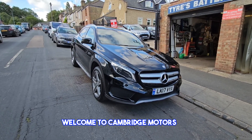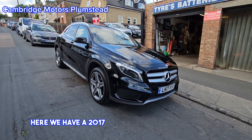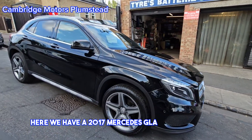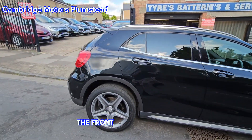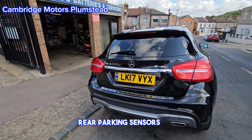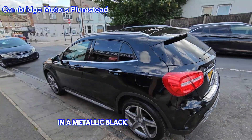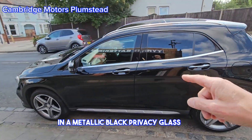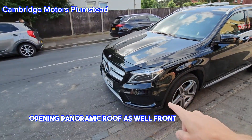Welcome to Cambridge Motors Plumstead, established 1959. Here we have a 2017 Mercedes GLA Premium Plus. Features include parking sensors at the front, diamond cut alloy wheels, rear parking sensors, metallic black, privacy glass, and an opening panoramic roof.